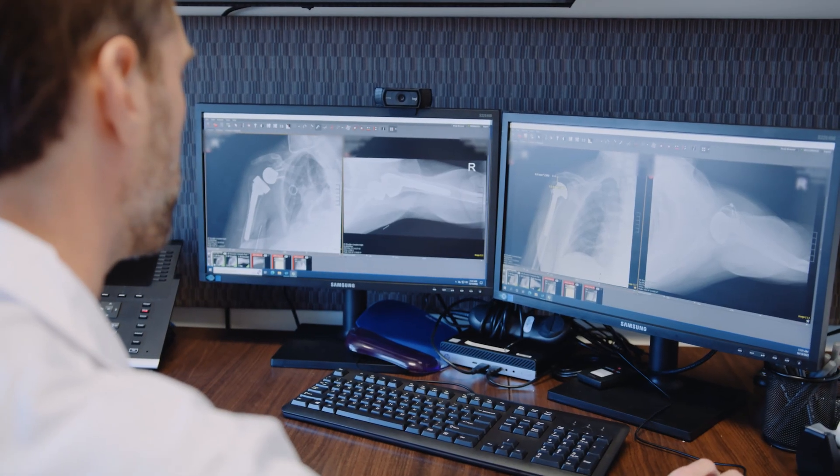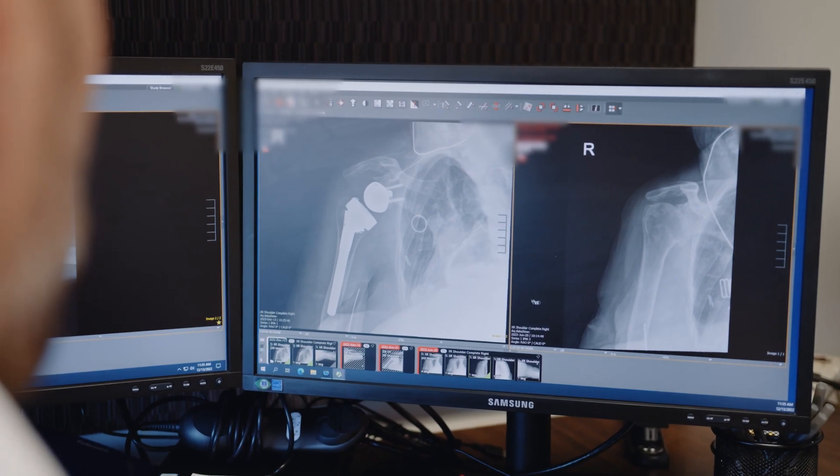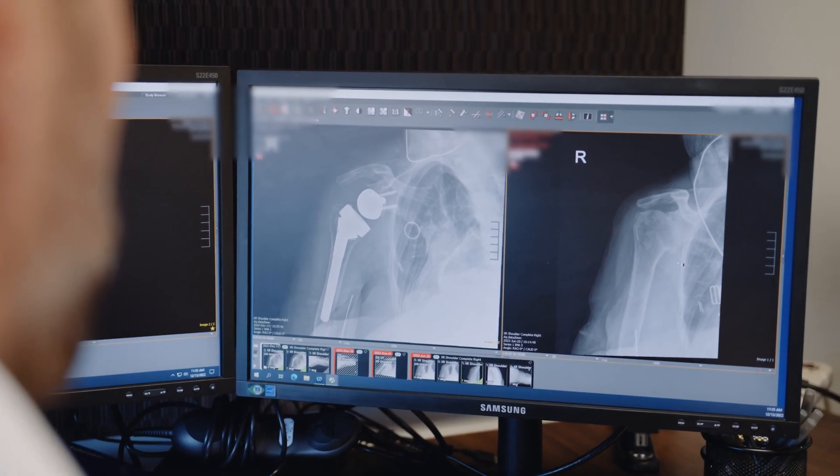In a reverse shoulder replacement, your rotator cuff is not working, so the implant itself is going to compensate for that. You're going to get an improvement in your range of motion and a significant improvement in your pain.